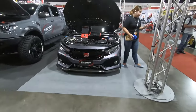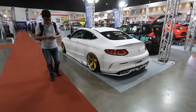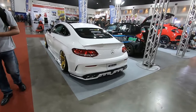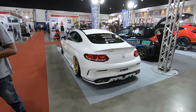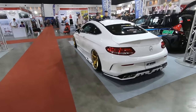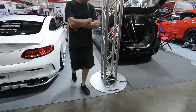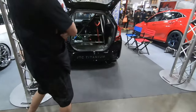Civic FC slammed on Work wheels with AccuAir suspension. I think it's a C-Class coupe. And of course you have the famous JTC Titanium booth.